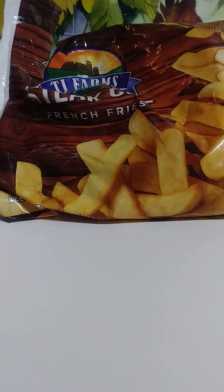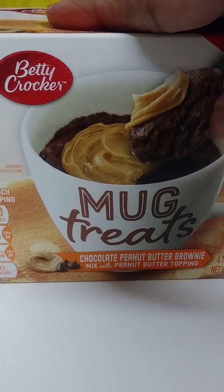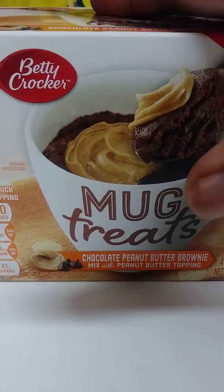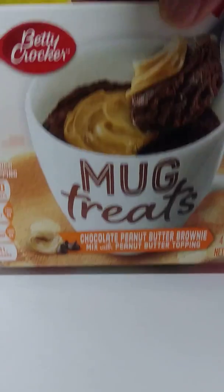I also wanted to come in and show you what they have at Dollar Tree now. One item I saw — they have these mugs with cup cakes, and they had them in blueberry with icing. I know I showed this before — this is a box I had a while back — but they have the ones in blueberry with icing in case you're interested.